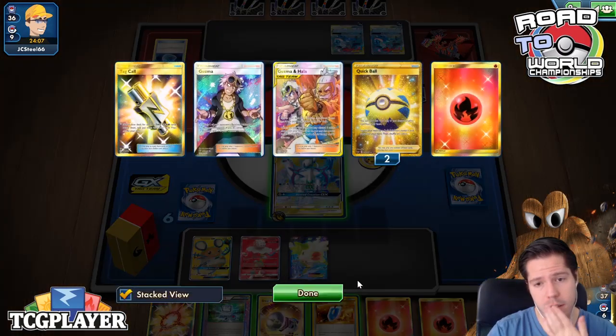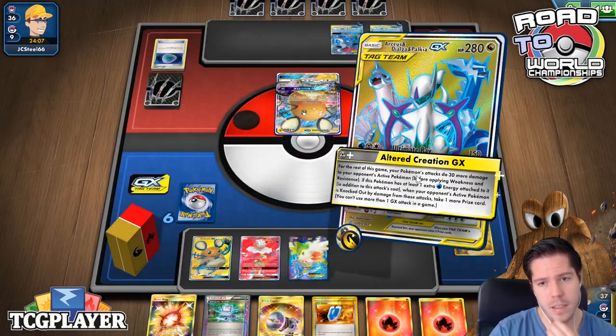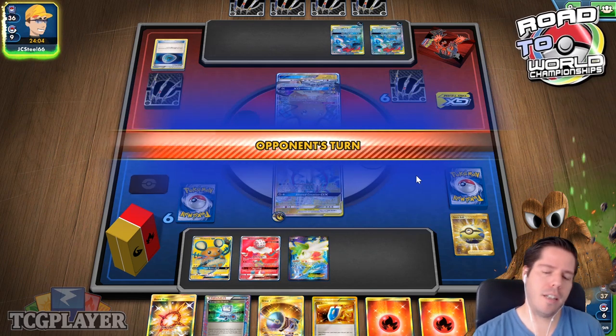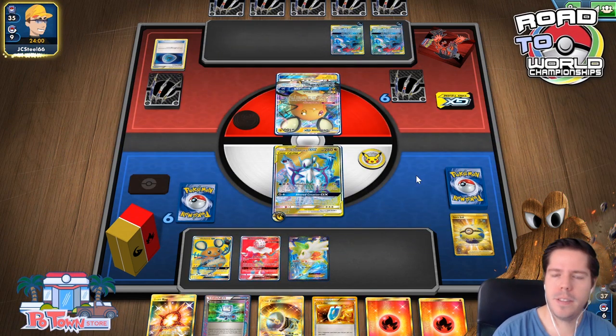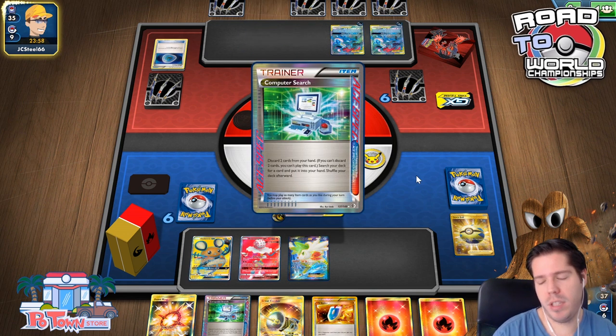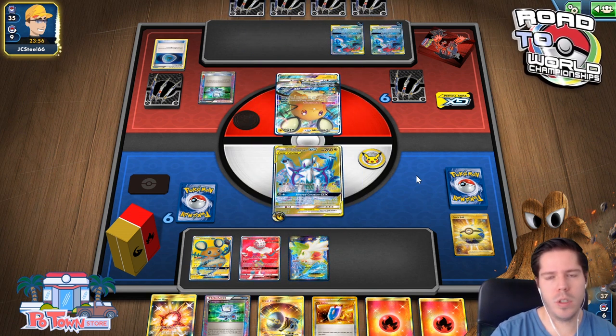I'm going to grab this and then discard the fire — I think it's fine. I have 10 more fires. Now that I think about it a little more, maybe the Guzma-Hala play was better and then keeping the Guzma for next turn to kill the Denon with Ultimate Ray. But I have this, so that works out. The tech tells me, 'Don't worry Paolo, I got your back' — and it's true.